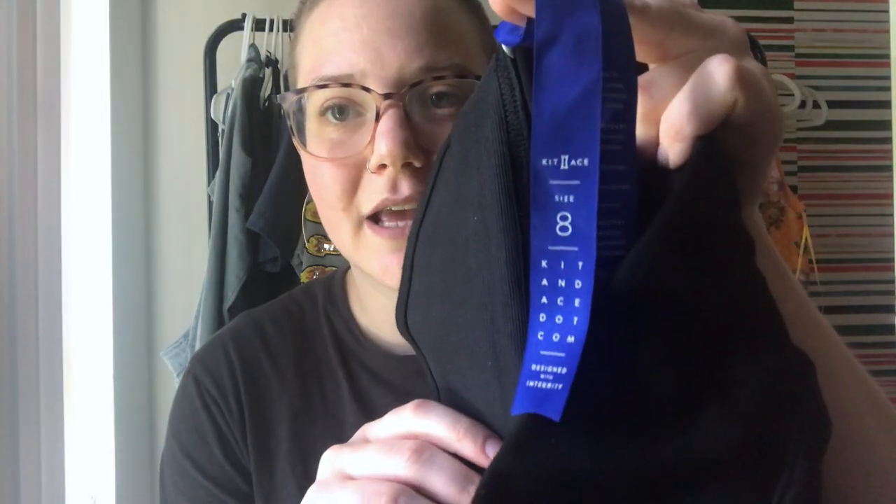I've never sold this brand before but it rang a bell — it's Kit and Ace. Depending on the item, it does well on Poshmark. Size eight, they are a pair of pants. I'm not sure if these are supposed to be work pants or what, but I have some research to do.